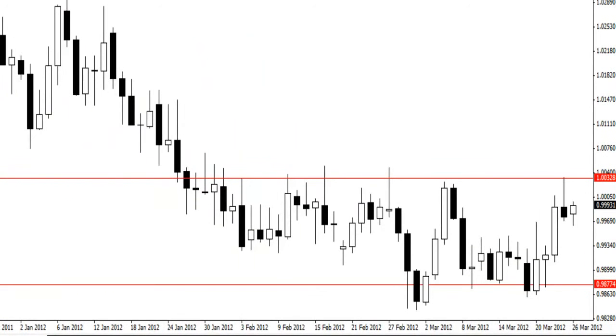Hey traders, Jonathan here at ForexSchoolOnline.com. I've put the video on because I have been entered into a daily setup on the US dollar Canadian. This setup has been covered in the members only forum and also on the charts in focus on the public section.